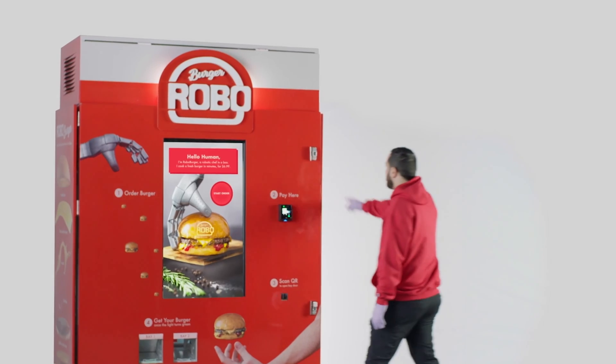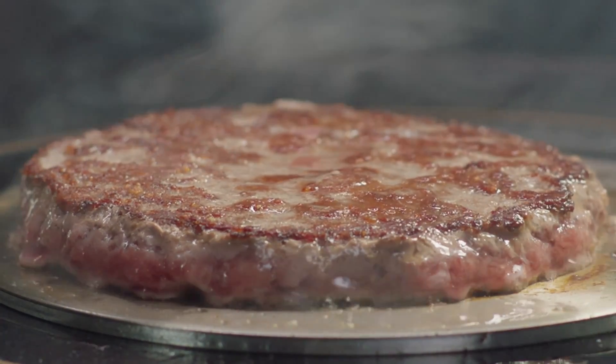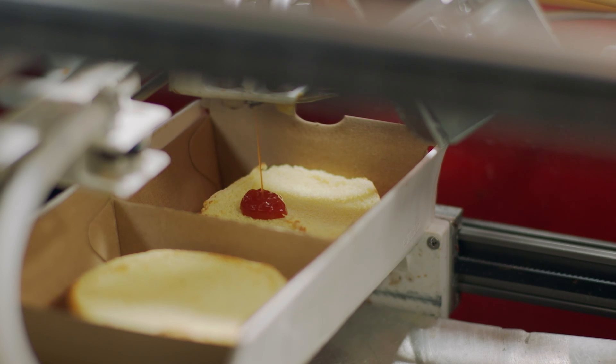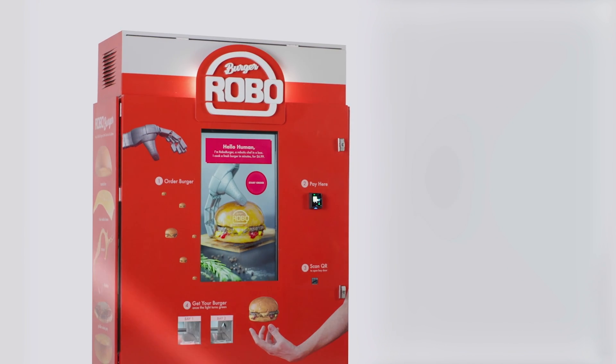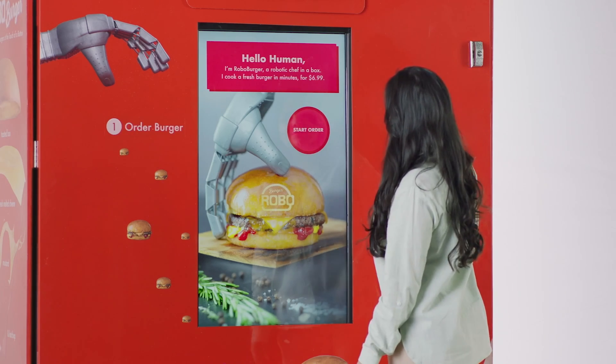Robo Burger is a restaurant in miniature. It has an automated griddle, toaster, and refrigerator, all in just a 12-square-foot format. Now you can get a freshly grilled burger at the press of a button, in less than six minutes.